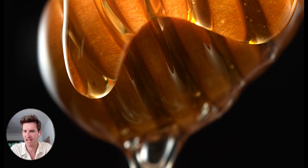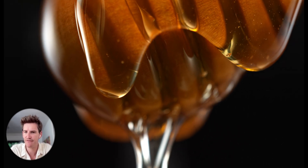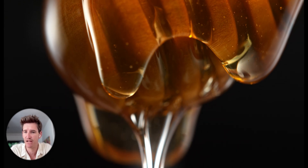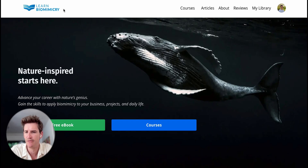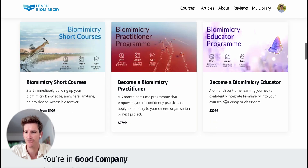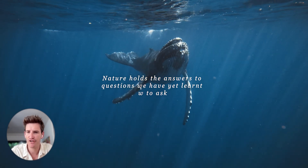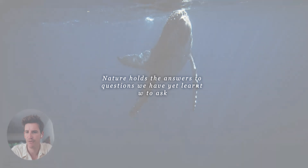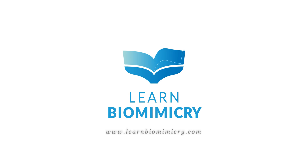Those were our 10 favourite biomimicry examples of all time. I've dived deeper into 50 plus examples, which you can find on our website. If you're interested in learning what other biomimicry examples exist or how to apply it, check out learnbiomimicry.com to dive deeper into learning from nature and applying it to your designs. Nature holds the answers to questions we've yet learned how to ask — and if you are curious to learn more, check out learnbiomimicry.com to continue your learning journey.